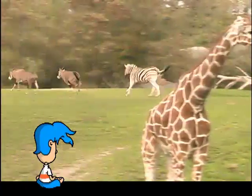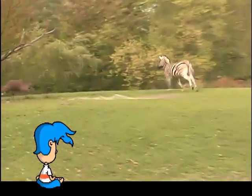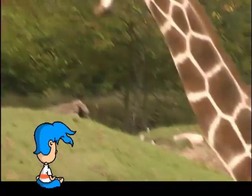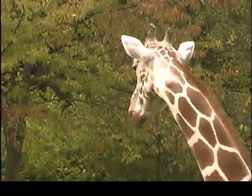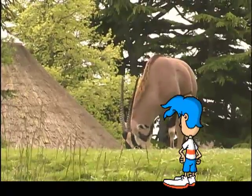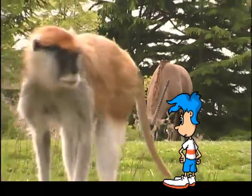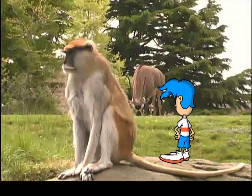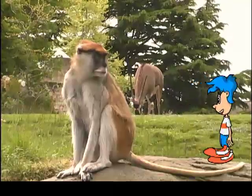Look, there's another animal back there. Do you see it? Let's go get a better look. There it is. Stay right there, buddy.